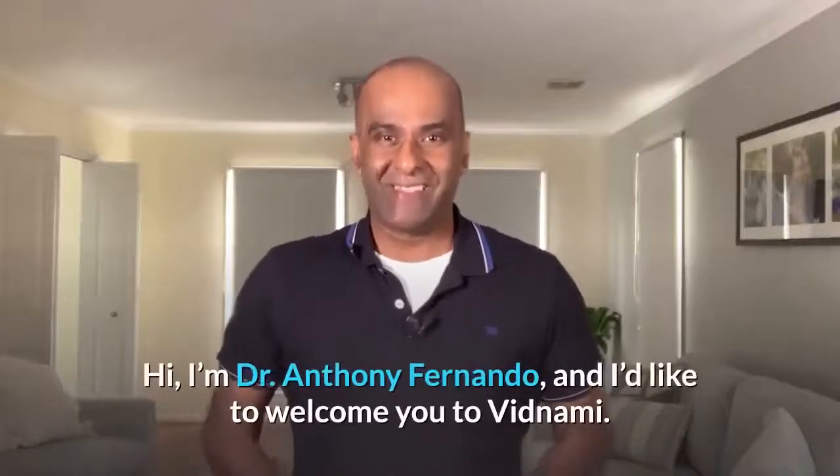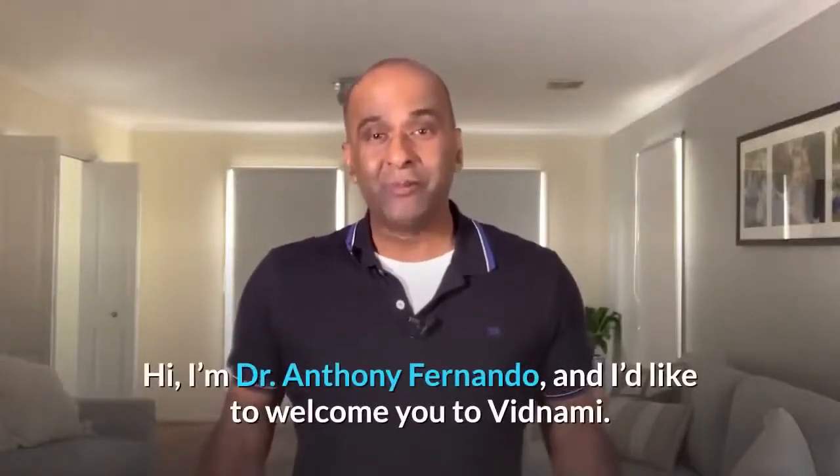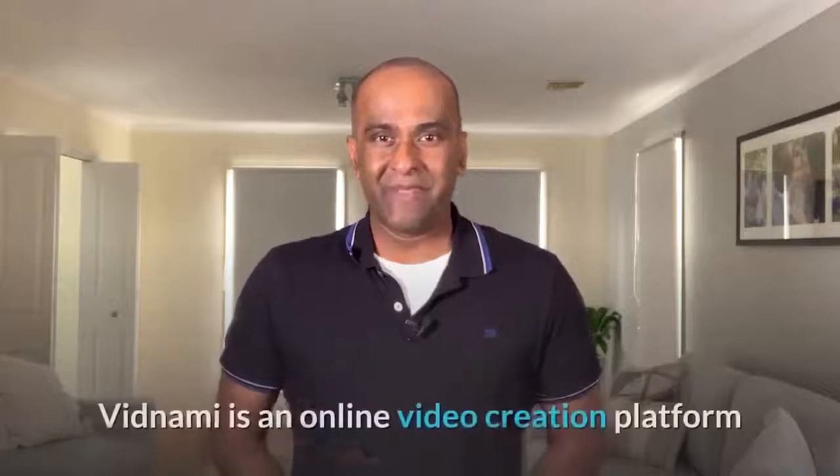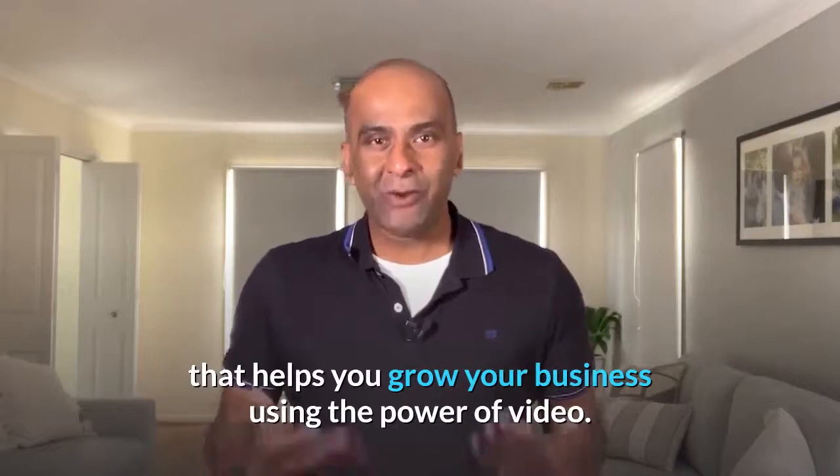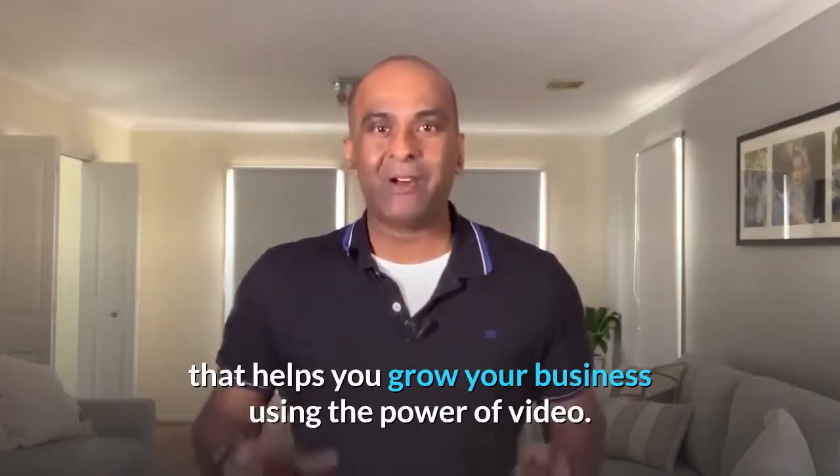Hi, I'm Dr. Anthony Fernando and I'd like to welcome you to Vidnami. Vidnami is an online video creation platform that helps you grow your business using the power of video.